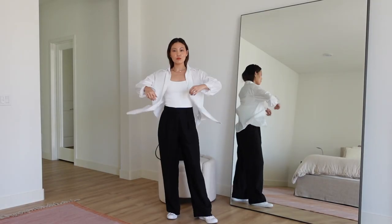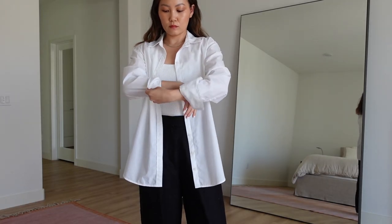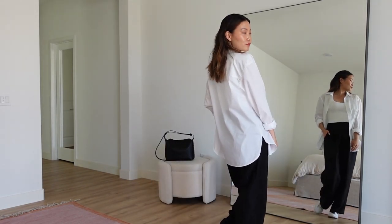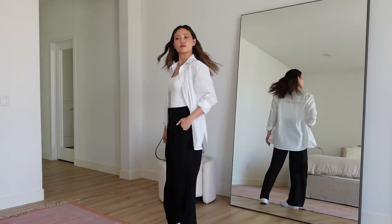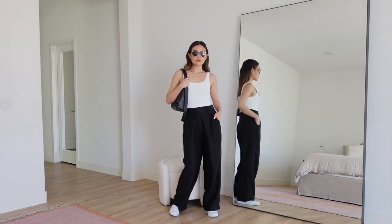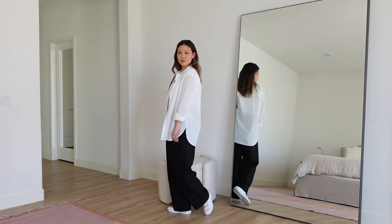This is also an outfit you can easily layer up if it gets breezier in the evenings. I paired it with the white version of the Abercrombie poplin shirt — I love how it pairs with the trousers, giving a slightly masculine edge while still being undone in a cool-girl kind of way. I also paired this with my white leather high top Converse, which ties the black and white together nicely with that pop of white peeking out from under the trouser.